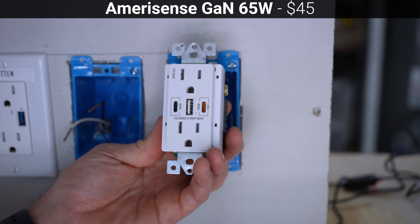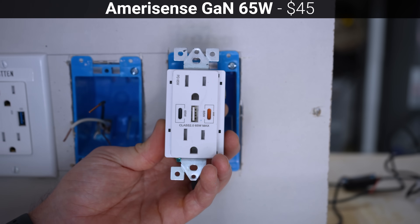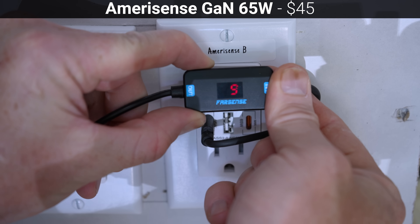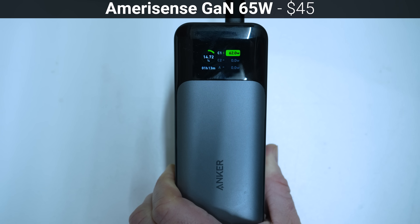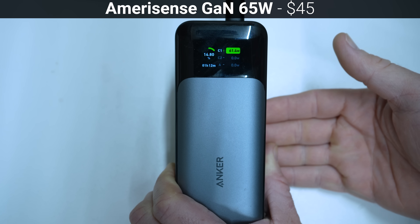Next for $45 is the upgraded version of the Amerisense outlet that includes two USB-C ports with PD compatibility and a single USB-A port supporting QC 3.0. This Amerisense outlet performed almost identically to the previous one, correctly supplying all PD voltages, and at 20 volts it reached a maximum of 62 watts when charging the Anker 737 power bank, narrowly putting it in first place above the other Amerisense outlet.